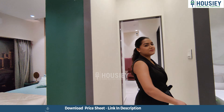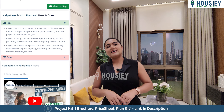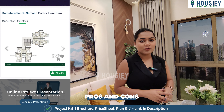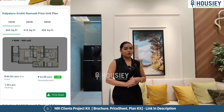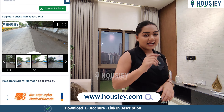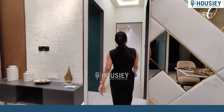Before we see the master bedroom, let me tell you how Housey can make your real estate search easy. First is a 360-degree virtual tour; second is a location tour; third is a home tour like we are doing right now; fourth is pros and cons; fifth is the payment structure — showing down payment, EMI, everything at one place. Register at housey.com today for a free site visit. Now let's get inside the master bedroom!